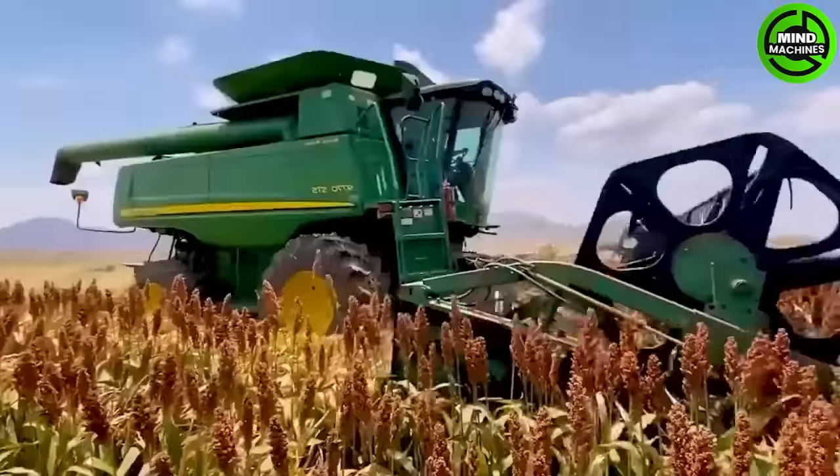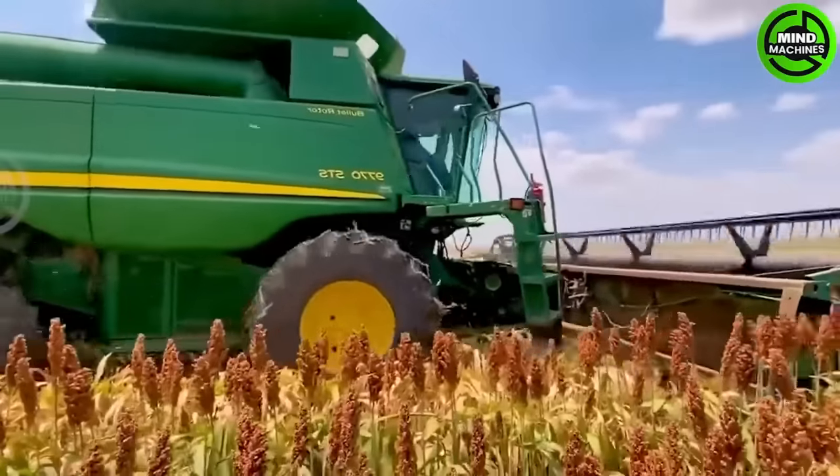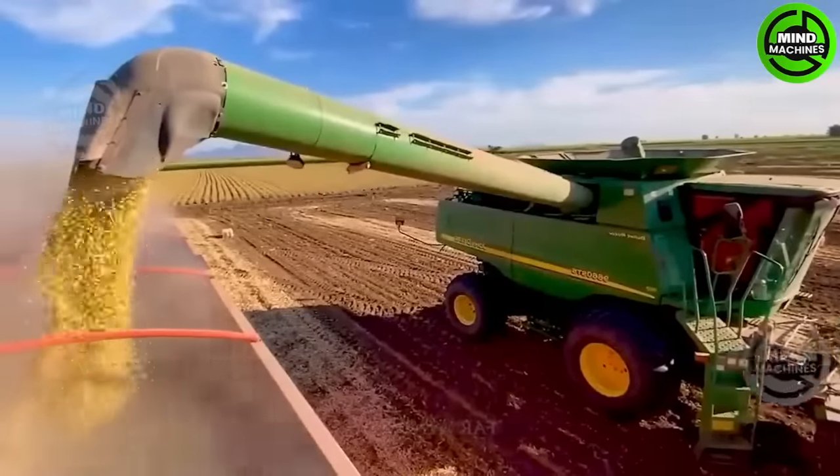Transferring grains to an 18 cubic meter grain bin. When the rice bin is full, it promptly moves the harvested rice into a sizable container.